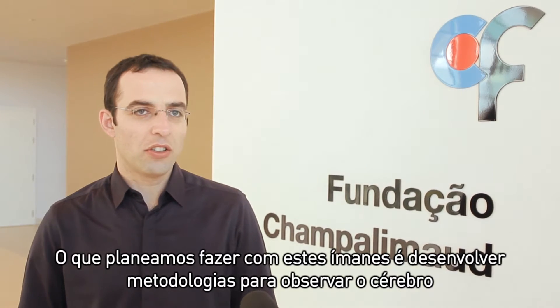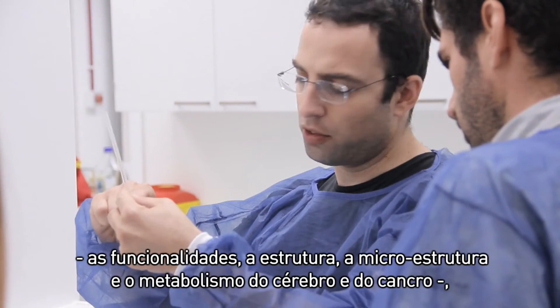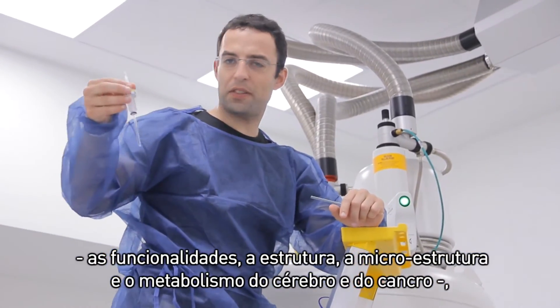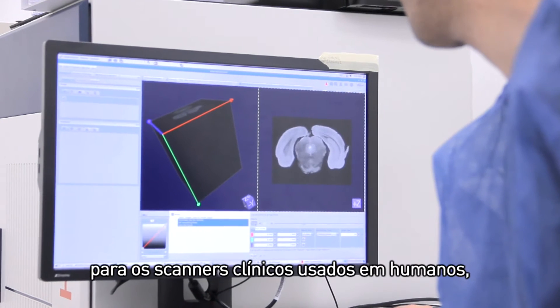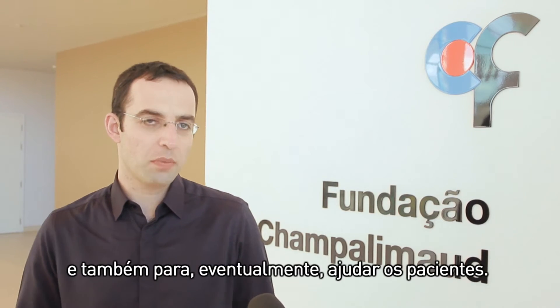What we're planning to do with these magnets is to develop methodologies to look at both the brain — the function, structure, microstructure and metabolism — of the brain and of cancer, in order to try to translate some of the methods that we developed on experimental models into human clinical scanners and to eventually benefit patients.